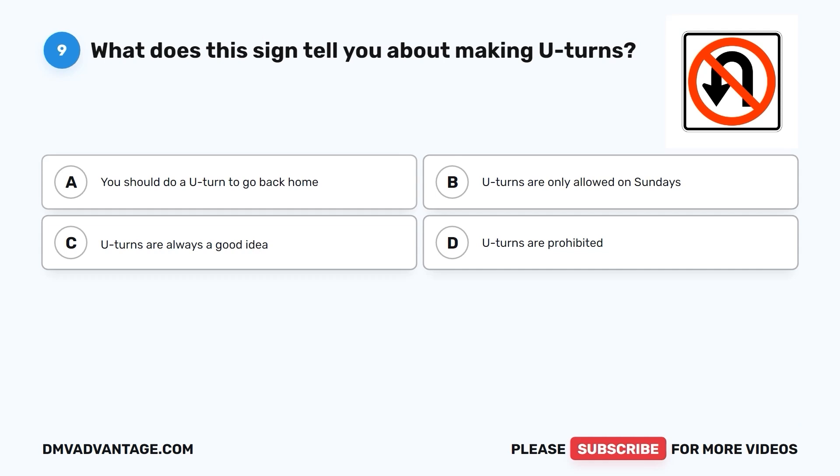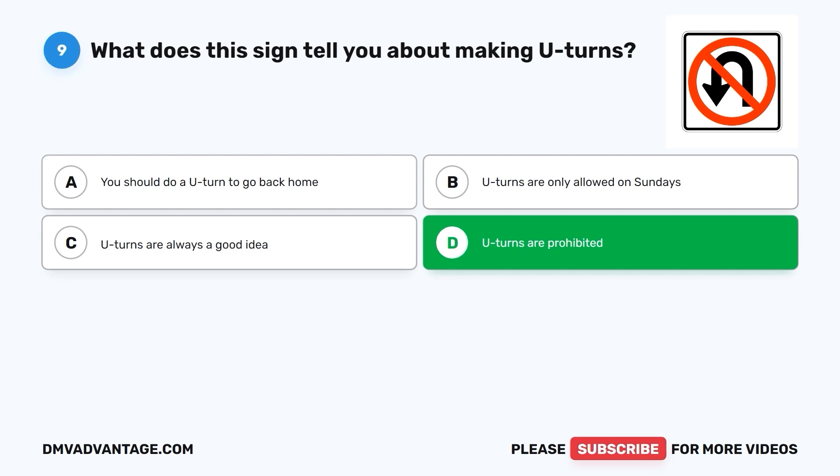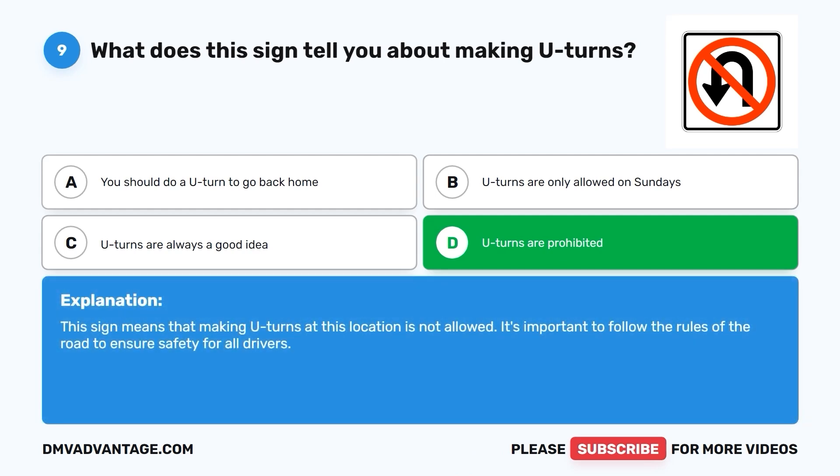Question 9: What does this sign tell you about making U-turns? A. You should do a U-turn to go back home. B. U-turns are only allowed on Sundays. C. U-turns are always a good idea. D. U-turns are prohibited. The correct answer is D. U-turns are prohibited. This sign means that making U-turns at this location is not allowed. It's important to follow the rules of the road to ensure safety for all drivers.